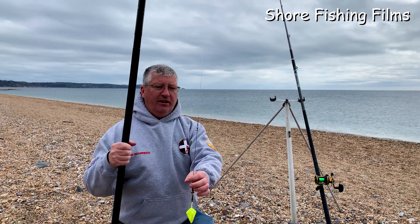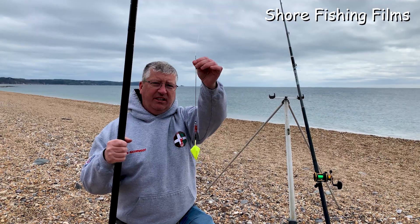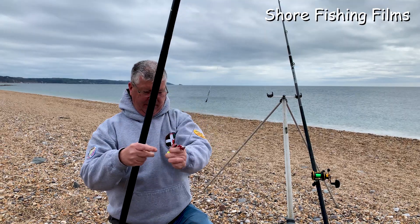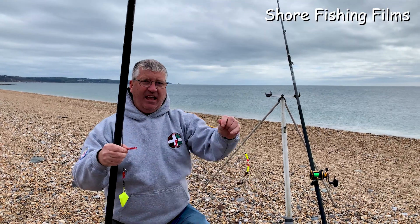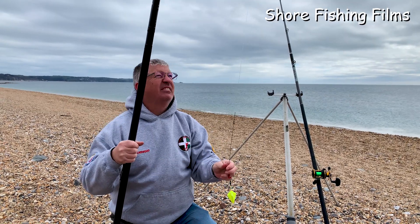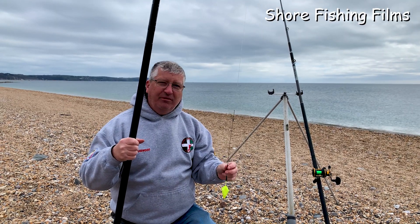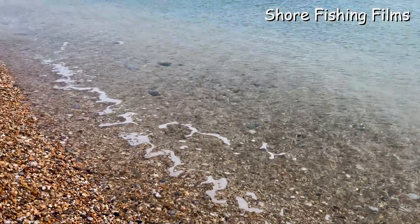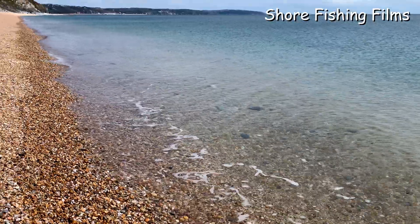But today Ryan and I have come up. We're using bar rigs with some nice coloured weights and some bling on the end. We're going to see if we can pick up a plaice. The sun's not come out for us, so we'll have to see, but the water seems to have cleared a little bit. Just give it a go and see what happens.